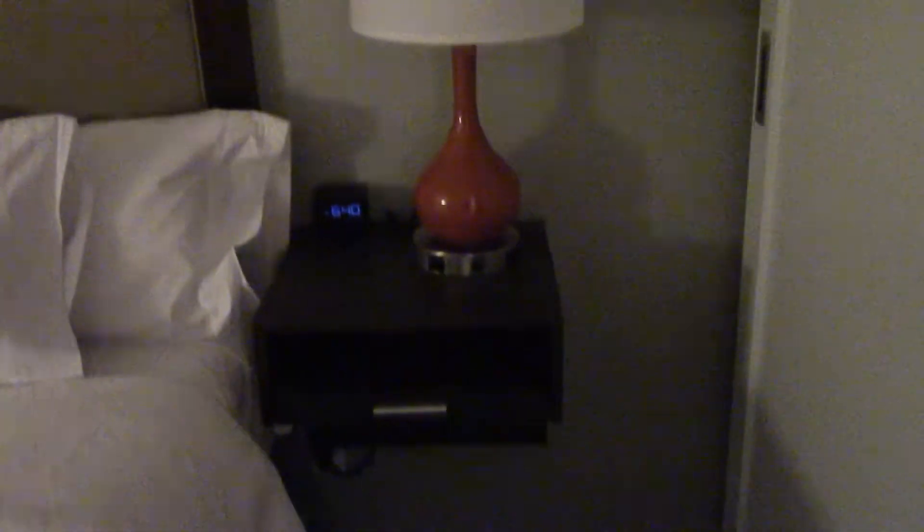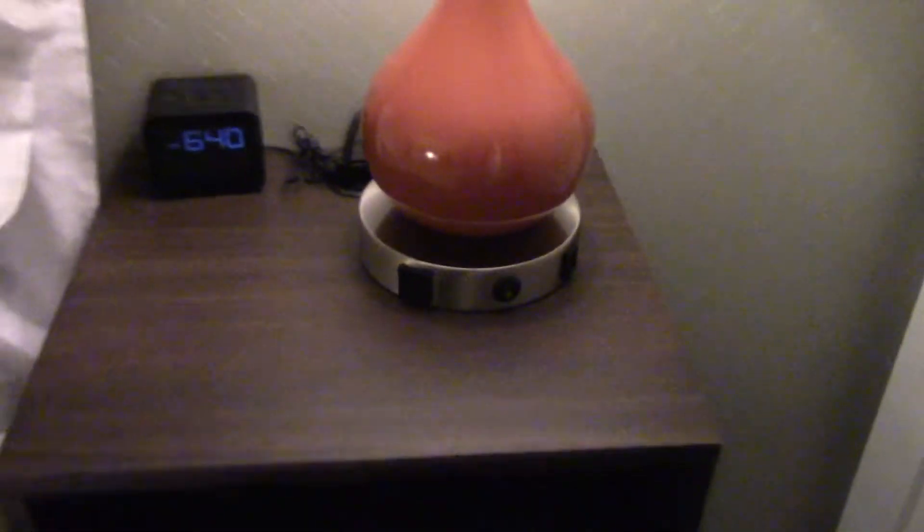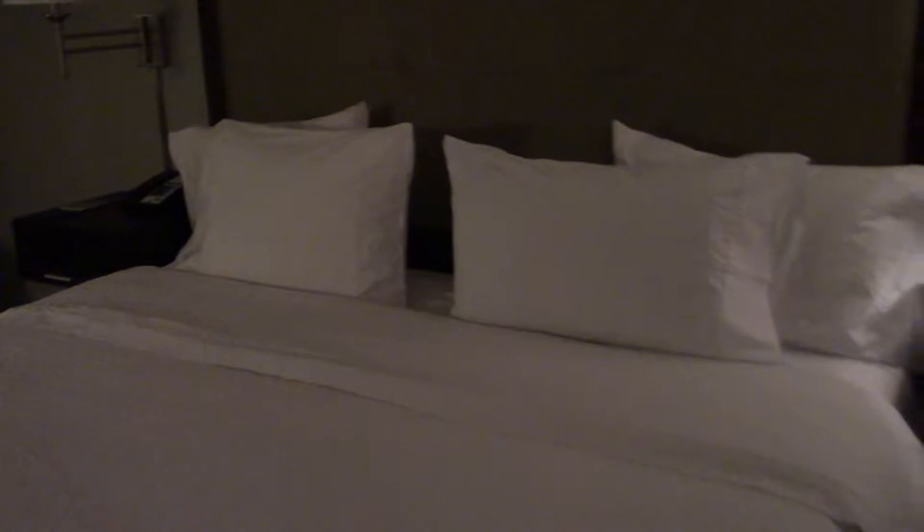We've got a light on the nightstand — let's turn that on. There's a USB port and a standard plug here. One of the things about Hilton properties — Hampton is owned by Hilton — is that Hilton believes in providing you plenty of power, which I appreciate.